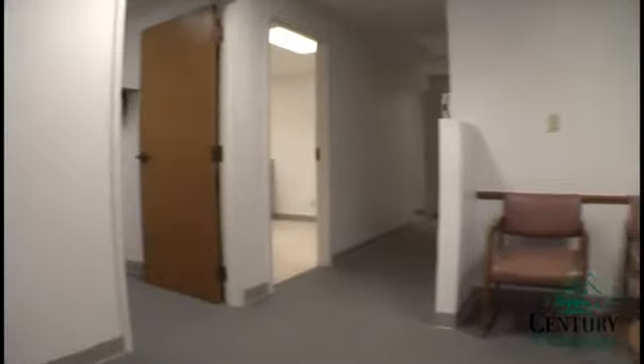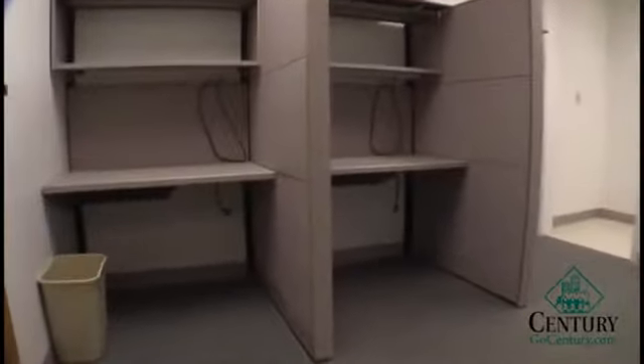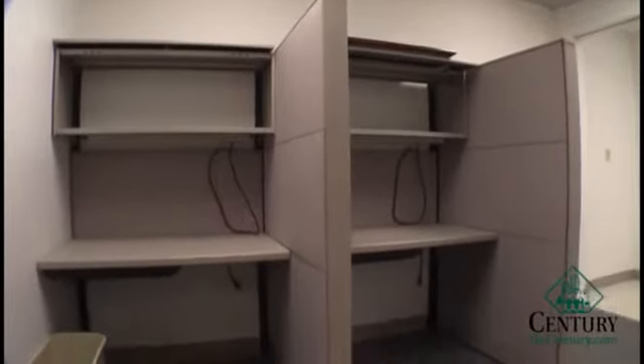The reception area. Cubicle area for employees for computer work.